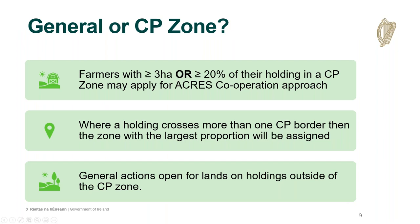Not all holdings would fit neatly inside or outside the map zones, and a threshold has been applied. Holdings with greater than or equal to three hectares, or greater than or equal to 20% of the farmer's land — whichever is the lower — which is declared as forage or habitat in the 2021 BPS and falls within an ACRES CP zone may only apply for the CP approach. A holding that crosses more than one CP zone will be assigned to the zone with the largest proportion. General actions are available on land outside the CP zone, mindful of the €7,000 results-based payment ceiling. If you think your client's holdings should be within a CP zone but they're showing in the system as general, email us with the herd number and we'll be able to check that out for you.